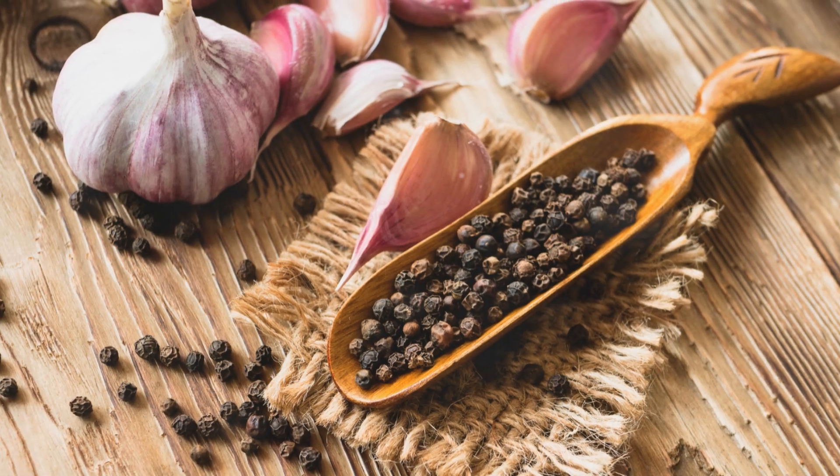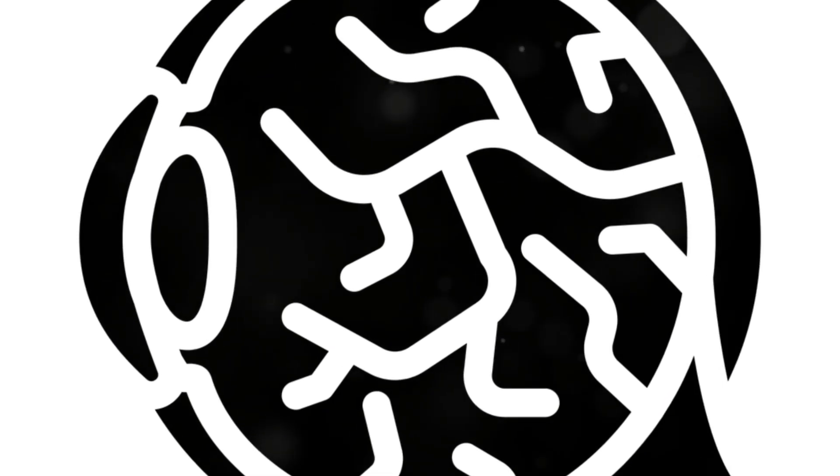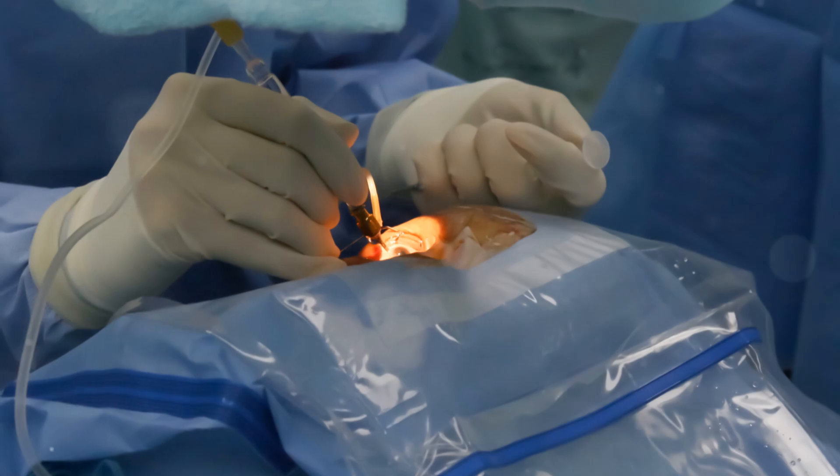While these tips can support eye health and potentially slow cataracts, always consult with your healthcare provider. Surgery might still be necessary for significant improvement.